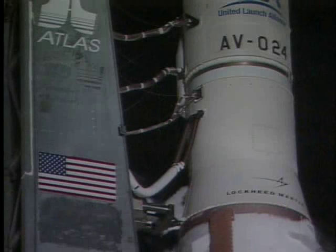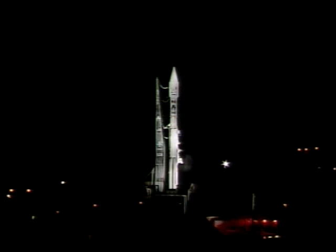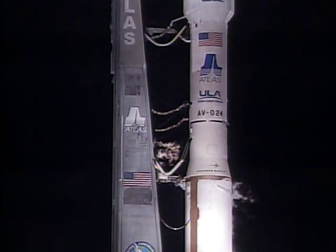T-minus 25 seconds. Status check: Go Atlas, Go Centaur. 20 seconds. 15 seconds. This is Atlas Mission Control at T-minus 10, 9, 8, 7, 6, 5, 4, 3.